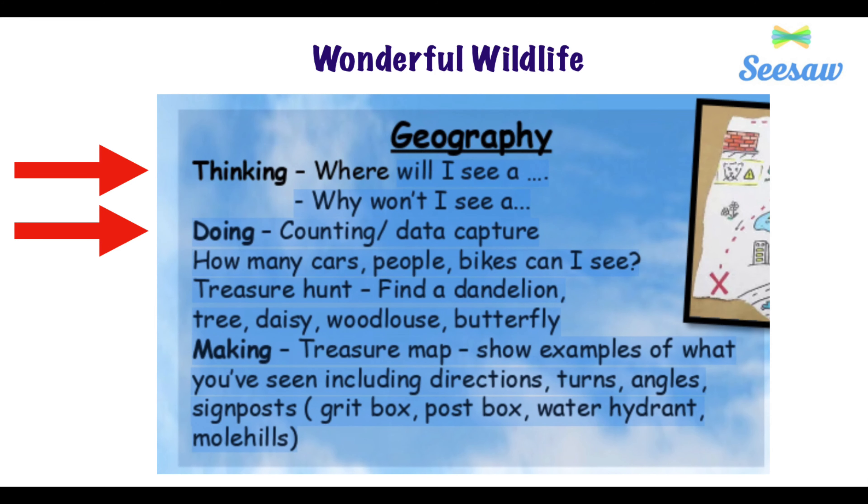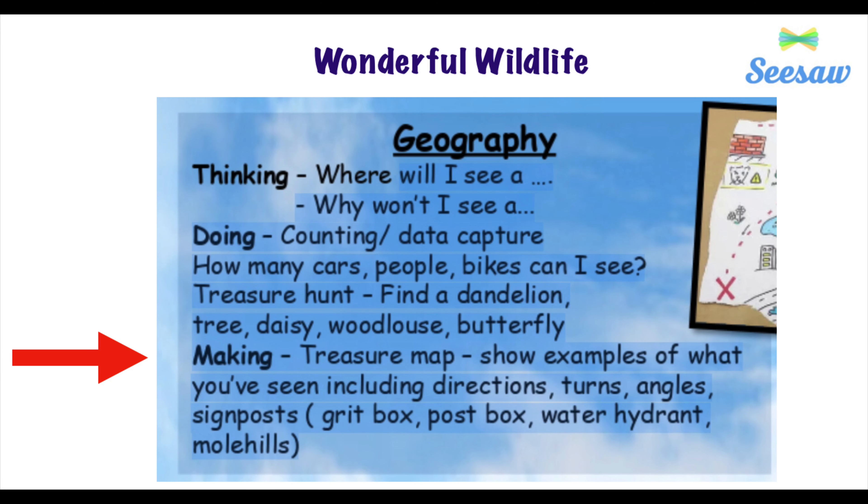Your third task today is we're moving on in our wonderful wildlife project to some geography. I would like you to do the thinking and doing part of the task. And then your fourth activity today, still geography, you're going to do some making. When you've completed any of those parts of your geography task today, please could you take a photo of them and upload them to Seesaw so I can see what you're getting up to.